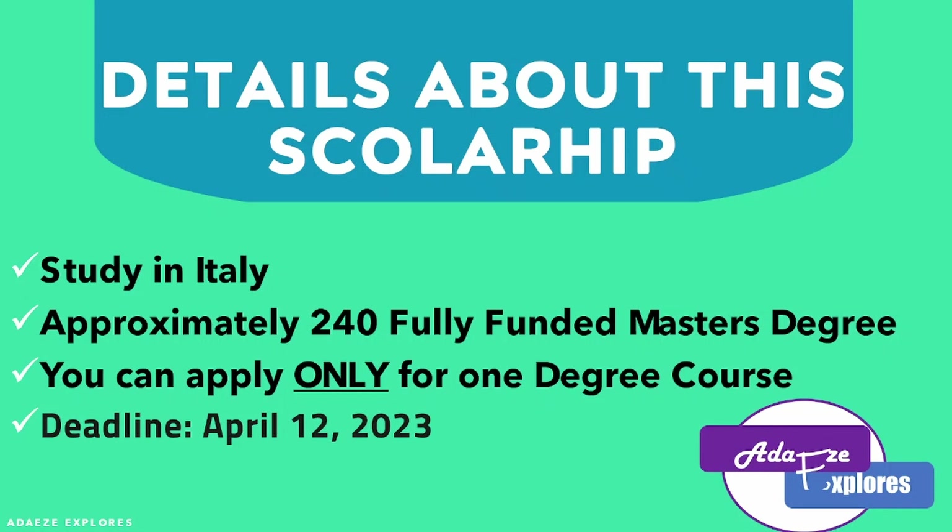It's important to note that you can only apply for one degree course. That means if you have applied for one course and later saw another course you really want, all you need to do is cancel the previous application and do a new one. The deadline for this application is April 12th, meaning you have more than a month to apply and submit.